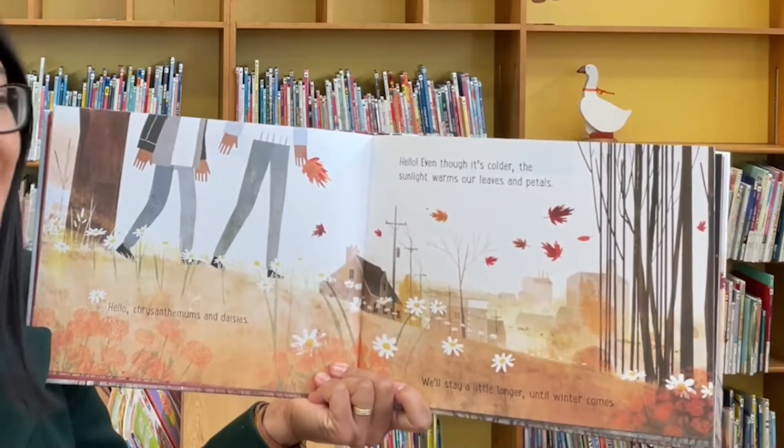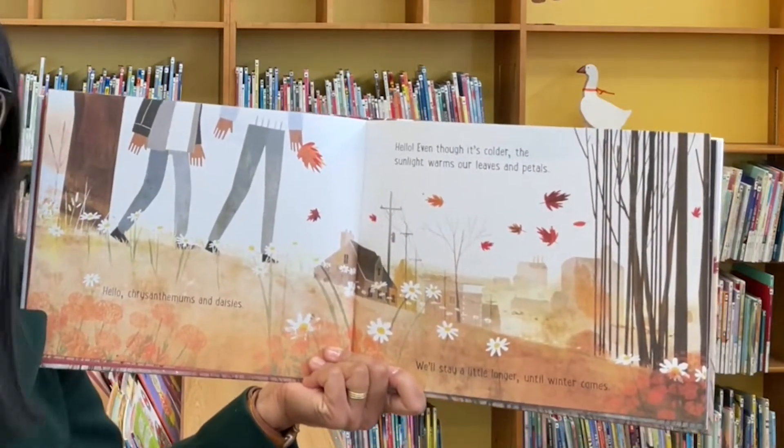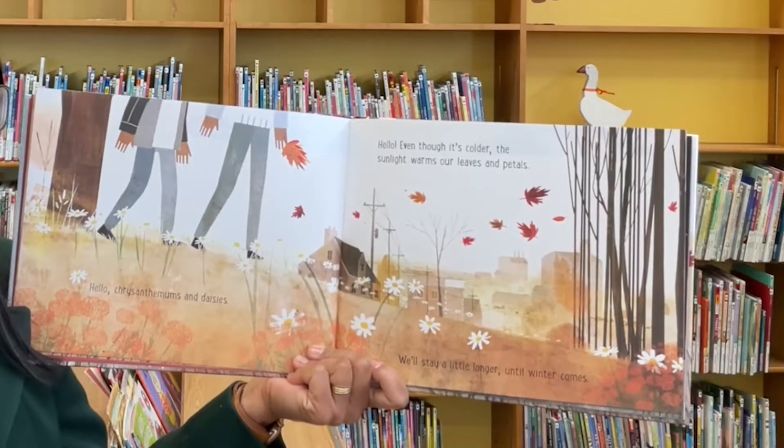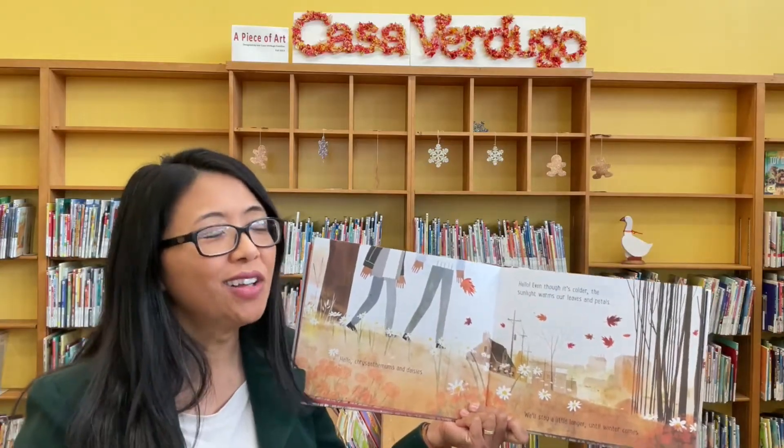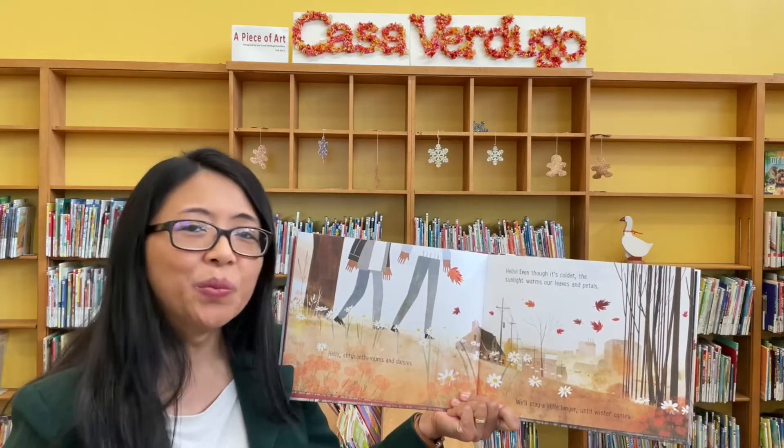Hello chrysanthemums and daisies. Hello. Even though it's colder, the sunlight warms our leaves and petals. We'll stay a little longer until winter comes.